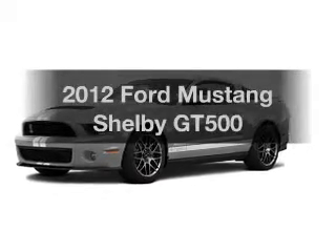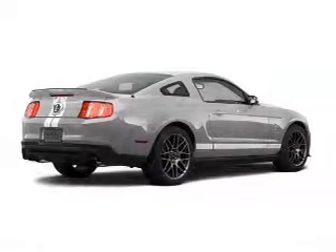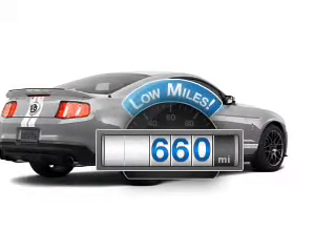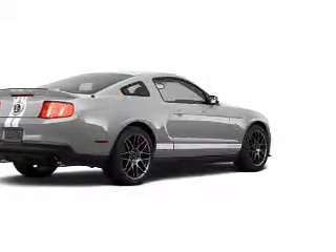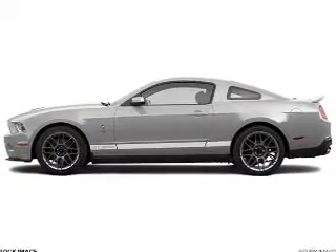Presenting the 2012 Ford Mustang. Travel the roads in style and comfort in this great vehicle. Get more for your money with this vehicle that features low mileage and dependability, with a powerful 8-cylinder engine. The powertrain includes rear-wheel drive,